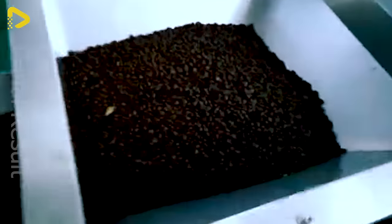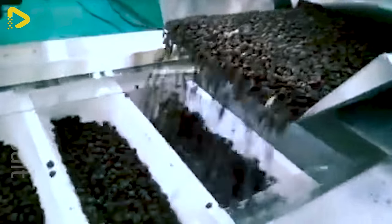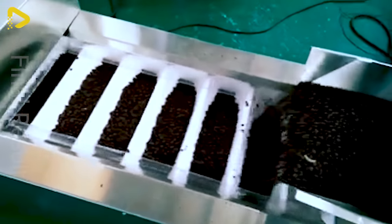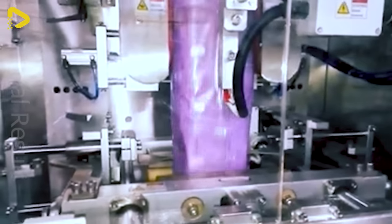The packaging line for 908-gram whole bean coffee bags is top notch — it's a fully automated line with standardized weights.